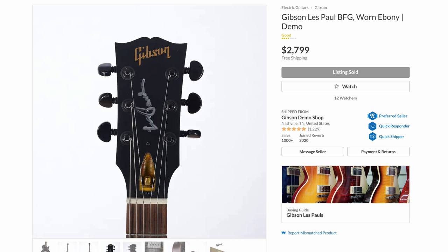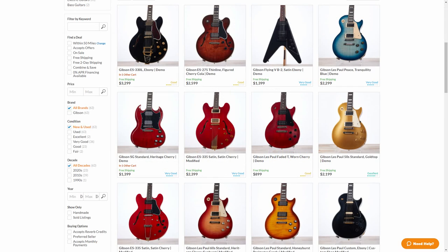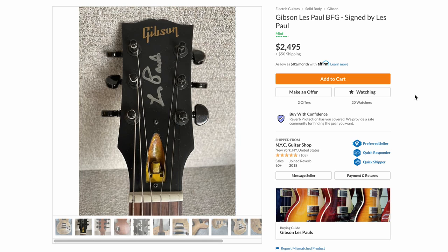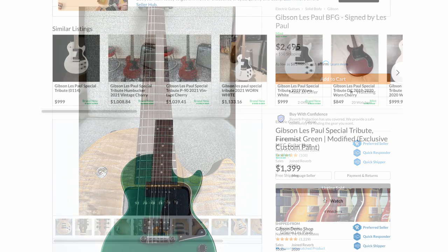I'm surprised it sold so fast because there are other ones on the market. About a year or two ago Gibson started selling these off to dealers at discounts because they had a stockpile in the back — apparently there are more, so you might see additional ones in the demo shop. There's also one in a really cool gold color that's even less expensive than the Gibson demo shop one at $2,500, which I still feel is high for a BFG, but the collectible nature makes it worth it.